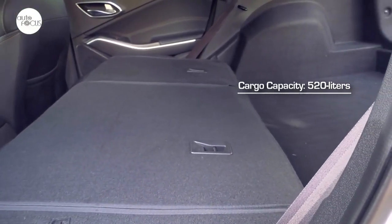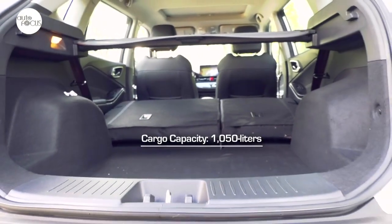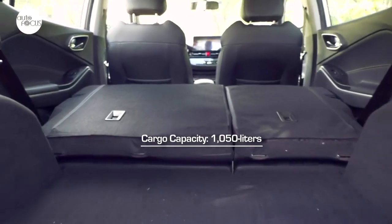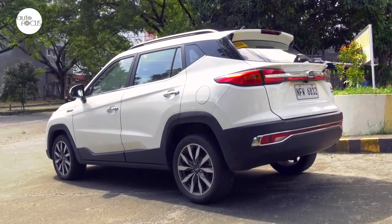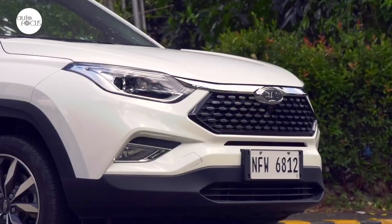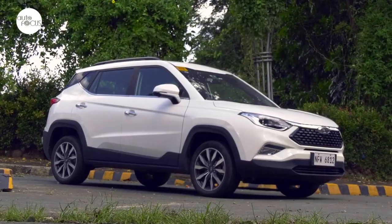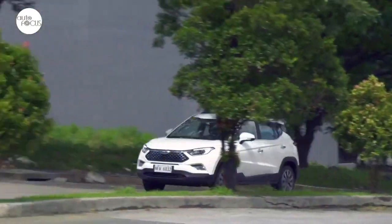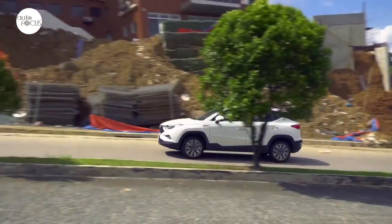The S4's exterior dimensions allow for a 520-liter cargo capacity in the back. With the second-row seat backs folded, cargo capacity doubles to 1,050 liters. The JAC S4 looks sleek and sporty with a wide stance and a distinctive six-sided grille, slim dark air dam, over-fender and side cladding, and rear bumper.